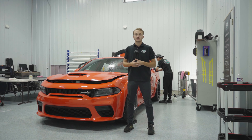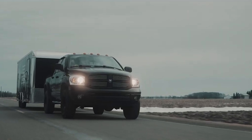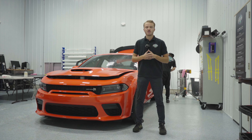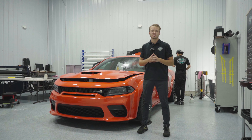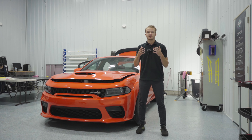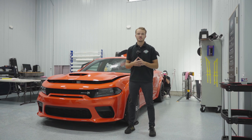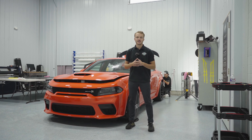For example, we traveled all the way to Chicago in our enclosed trailer to pick this vehicle up and bring it back to our shop. After our initial inspection, we found eight rock chips on the vehicle. Keep in mind, this vehicle only has 14 miles on it. After the initial inspection is complete and we have notified the customer of any issues, we will then start on our disassembly process.